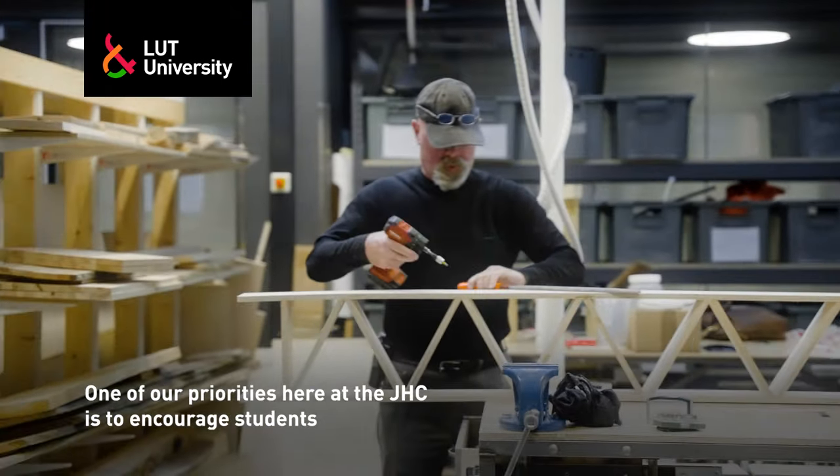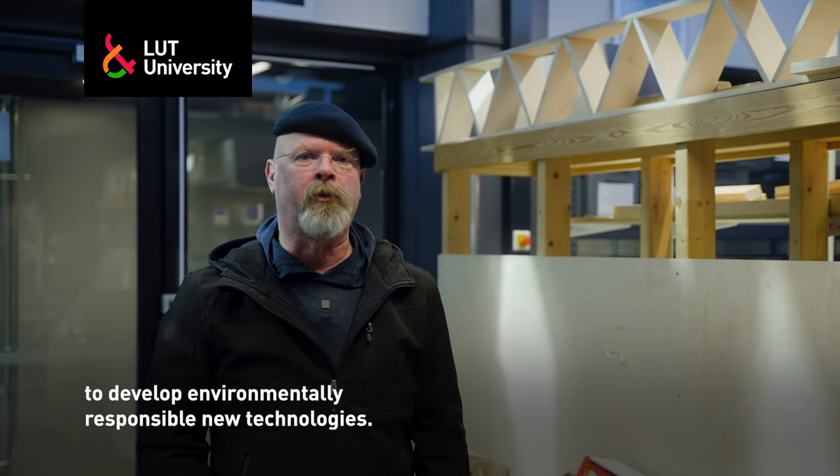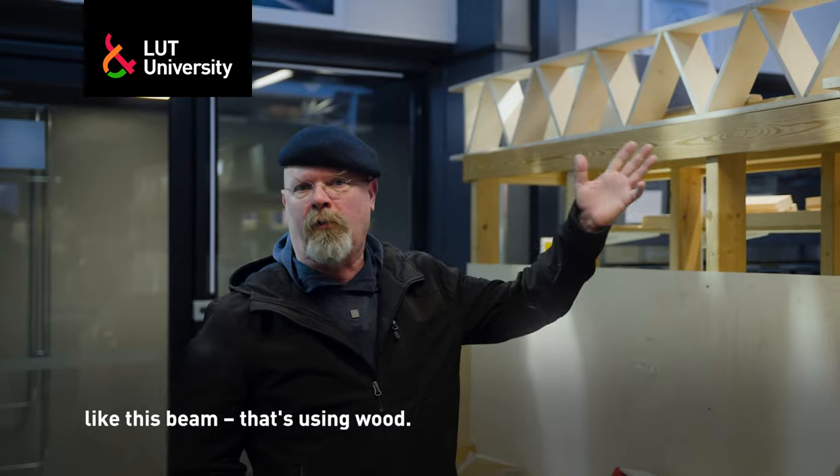One of our priorities here at the JHC is to encourage students to develop environmentally responsible new technologies. So we like to see things like material science, like this beam that's using wood.